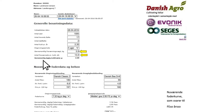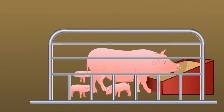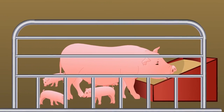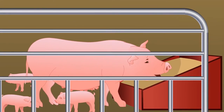He uses Danish agro's proprietary calculator system to enter the farm's actual production figures — for example, daily litter growth of 2,249 grams. Mr. Jensen currently gives his sows all the feed they can eat. The nutrient level of his current sow feed is not that high, forcing him to give them extra. But they can't convert all the feed, which means Mr. Jensen is wasting money.